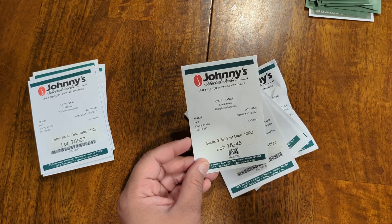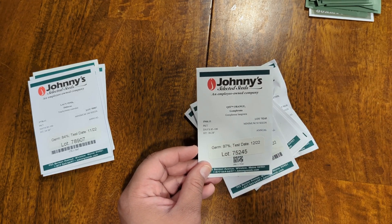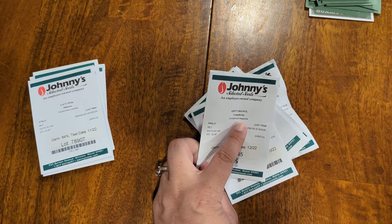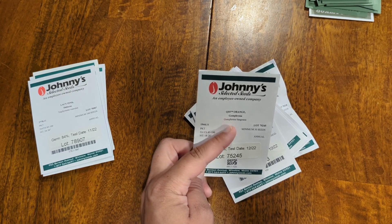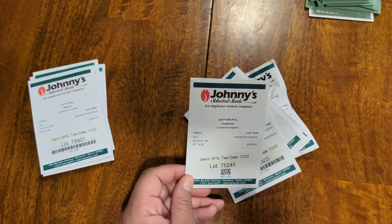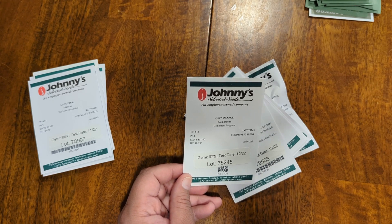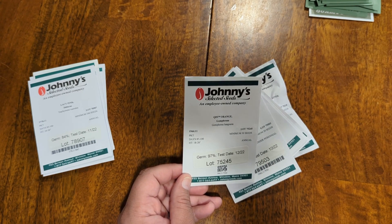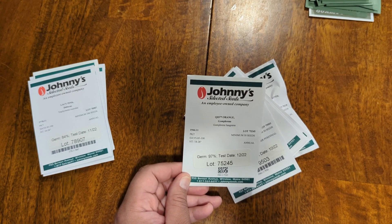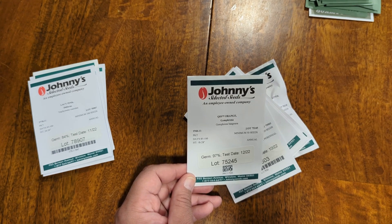The next one is QIS — trademarked — called Kiss, and it's orange. It's a Gomphrena, also called Globe Amaranth. I love this because of the color — just so vibrant and deep. The shape reminded me almost like those purple clovers with an almost acorn shape that tapers to the top. These ones are more elongated than the other type of Globe Amaranth, which are far more circular and spherical.